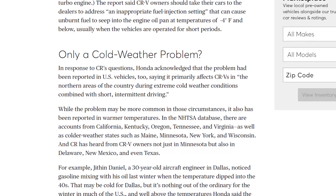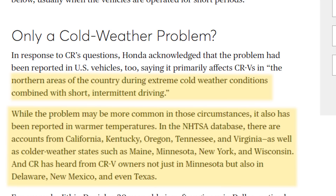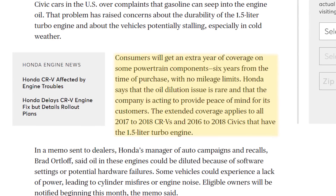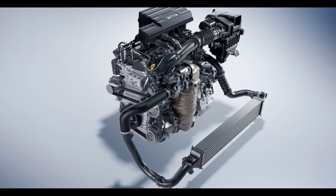According to this article, Honda acknowledged the problem, saying it affects CRVs in extreme cold weather conditions combined with short intermittent driving. However, there are reports from the NHTSA database from customers who had the same issue and were not living in cold weather environments. About a year later, Honda responded with a service campaign and extended warranty on more than 1 million CRVs and Civics that may have been affected by abnormal or excessive oil dilution — giving customers an extra year on powertrain components, 6 years with unlimited miles. The coverage applies to all 2017–2018 CRVs and all 2016–2018 Civics with the 1.5-liter turbo engine.